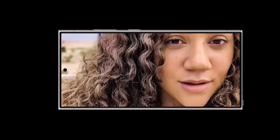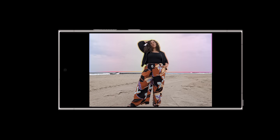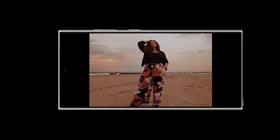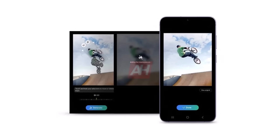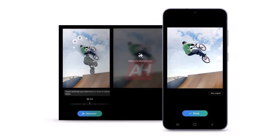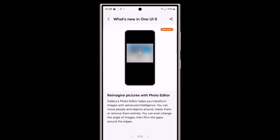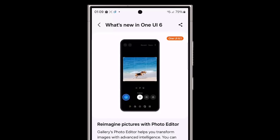Not only will you be able to move objects in photos with the new Samsung Galaxy S24 series, but you'll also have the ability to shrink and rotate them. This was demonstrated in an official promo video for the upcoming Unpacked event. However, it's still uncertain how flawless the final edited photos will be. Creating artificial data to replace the space where objects were originally can be challenging. While promotional materials often show perfect results, the actual performance of AI in photo or video manipulation can vary in real-life situations.